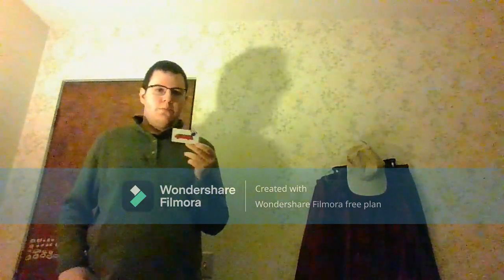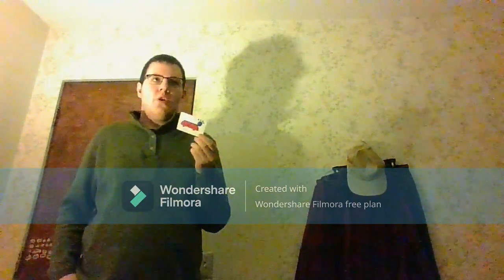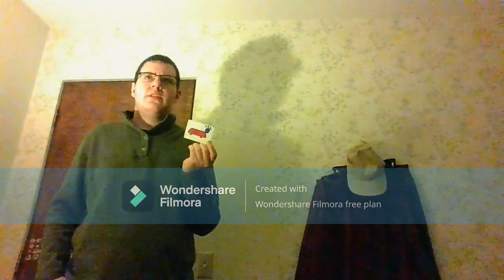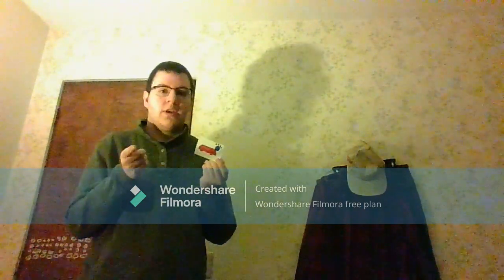I wonder what this picture could be? A clue! A clue! A zoo? No, I don't think it could be a zoo. No, a clue! I said zoo. You said clue.